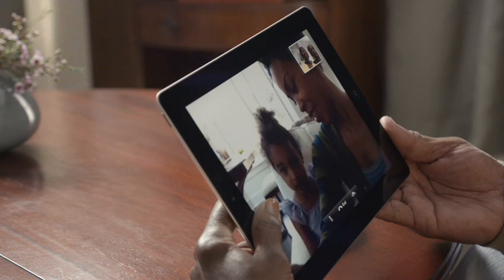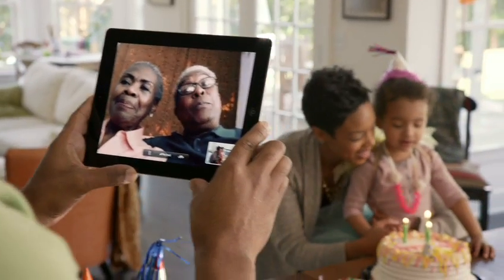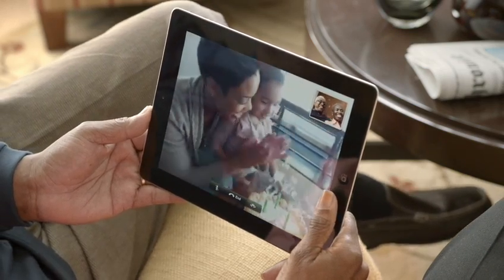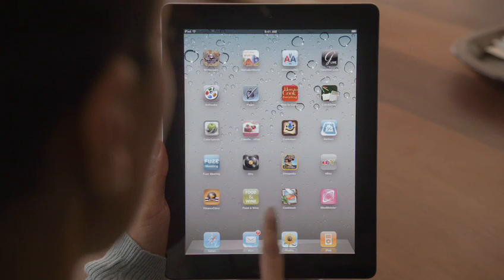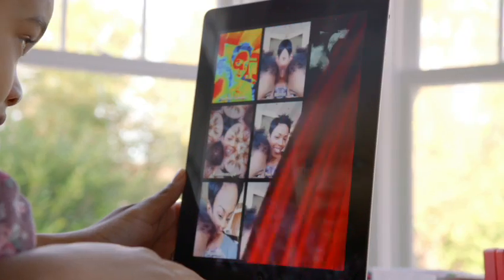At this size, everything is so much clearer and more expressive. There's a rear-facing HD video camera, so you can share the moments you're seeing as they're happening. But FaceTime is just the beginning. We optimized iOS to take advantage of the A5 dual-core chip, and we're introducing new apps that really leverage all this processing power, like PhotoBooth.